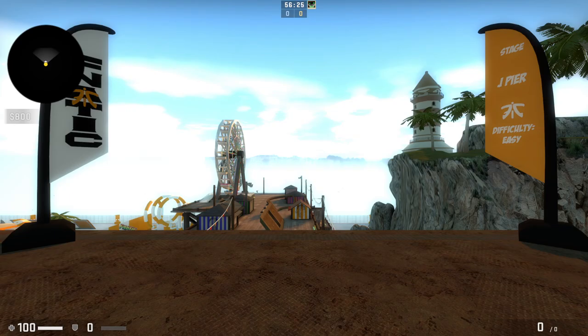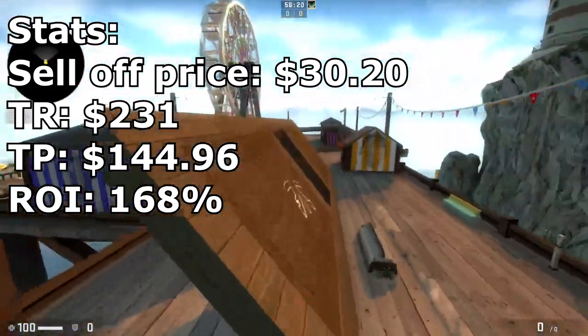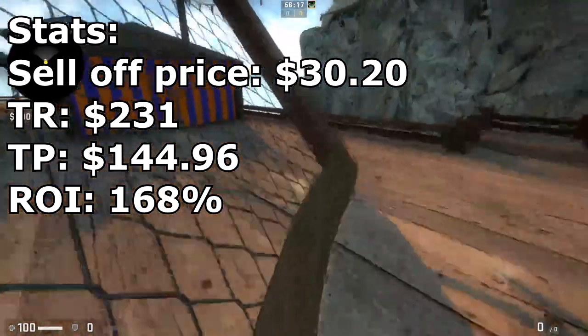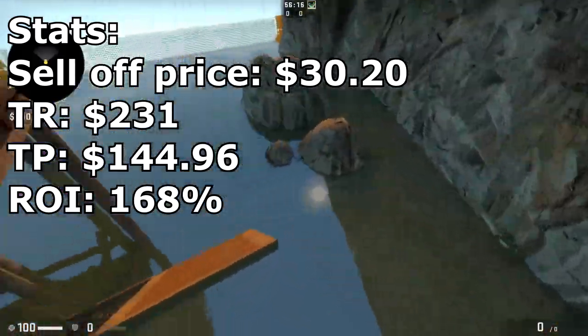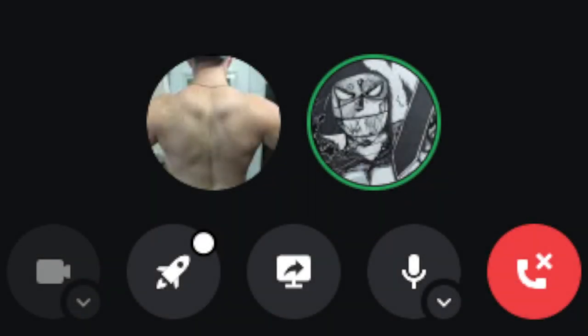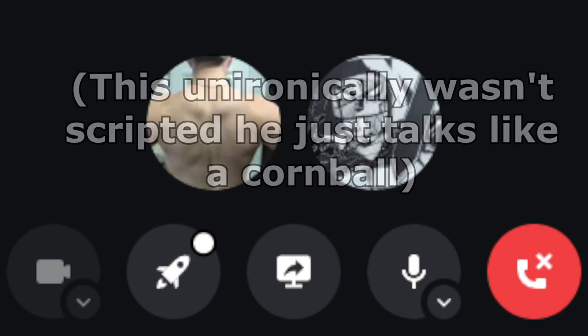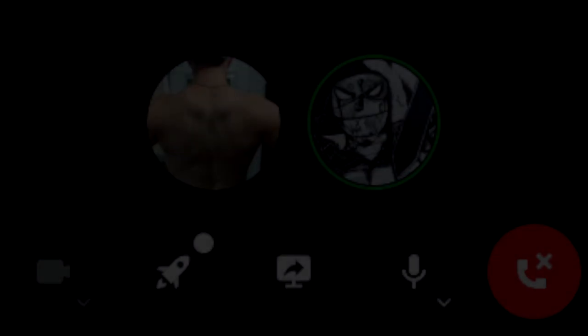In the end, we sold them off for an average price of $30.20. After Steam market taxes, total revenue came to $231, for a total profit of $144.96 — not bad for a month. Ice Ninja reflected that the coaching really pushed him in the right direction, helped him understand what to do, and made him a lot more confident and excited to do more CS:GO investing in the future.